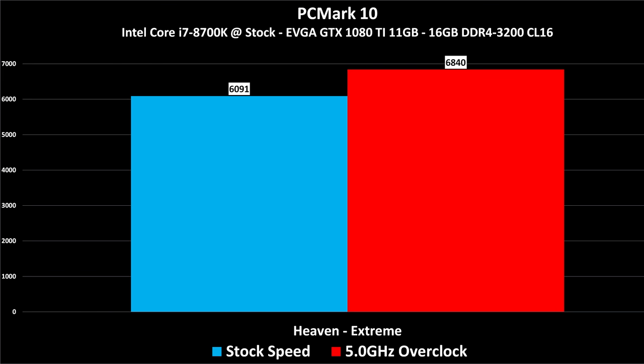PCMark 10 is a free to download benchmark — I strongly encourage you to run it, though it takes 20 to 30 minutes. The purpose of this benchmark is to do a complete Windows system test covering image editing, document processing, spreadsheets, video conferencing, and a little video editing and rendering. This is the total system score taking into account all the various components, but it's primarily graphics card and CPU-bound.